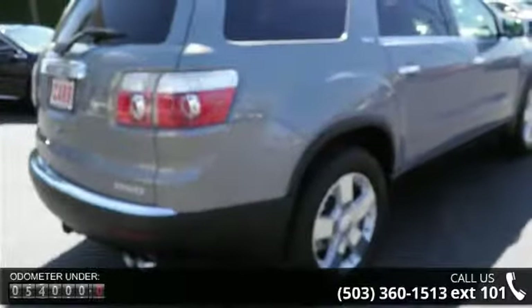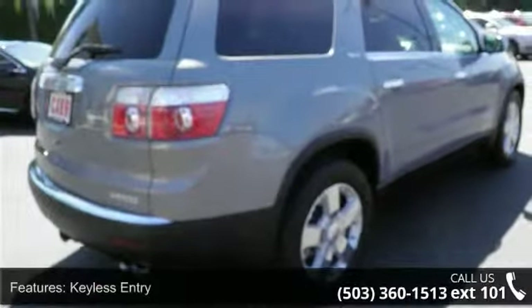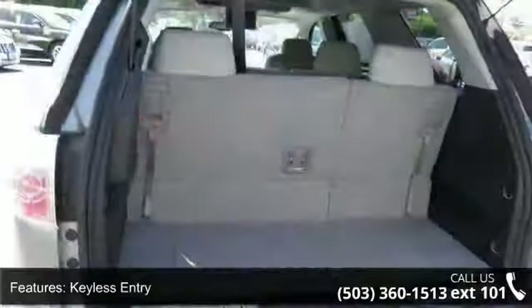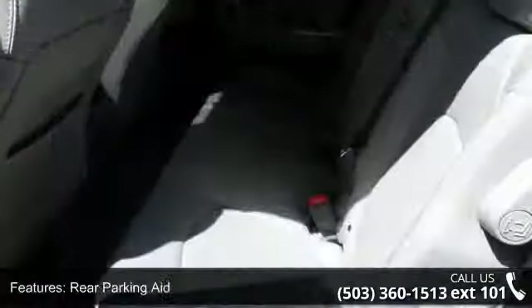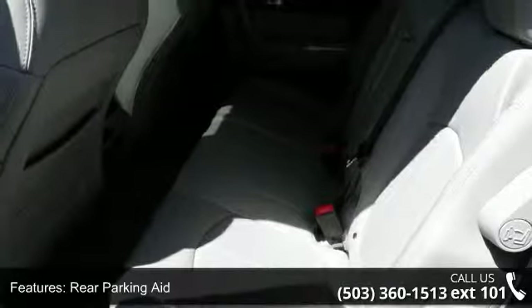Some of the top features included with this vehicle are engine immobilizer, aluminum wheels, power folding mirrors, power steering, ABS, fog lamps, universal garage door opener, and power door locks.